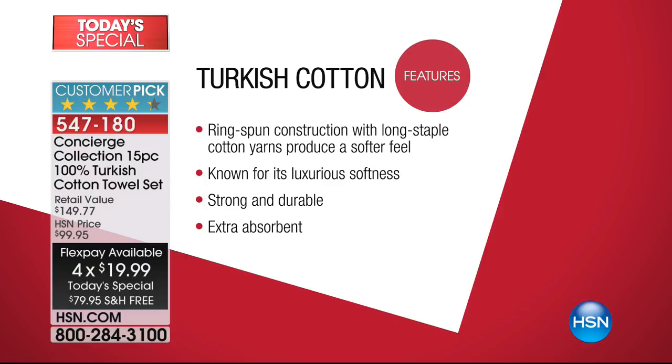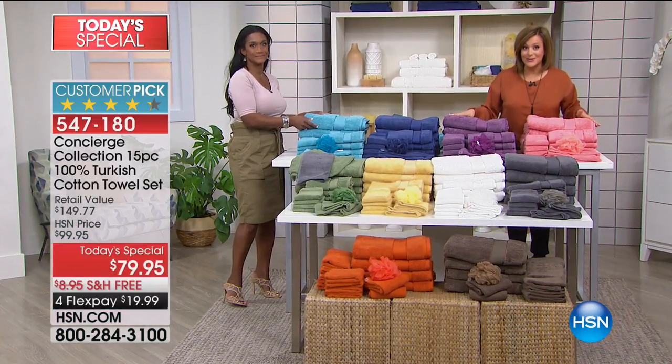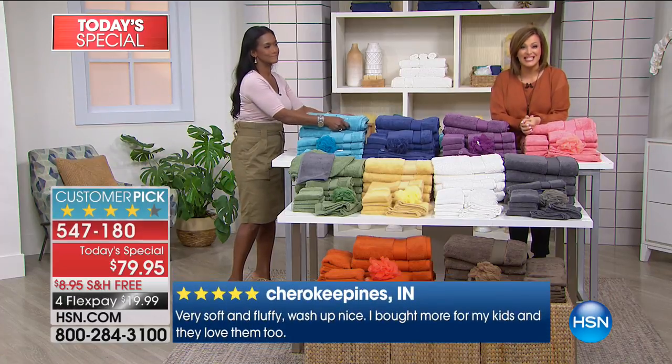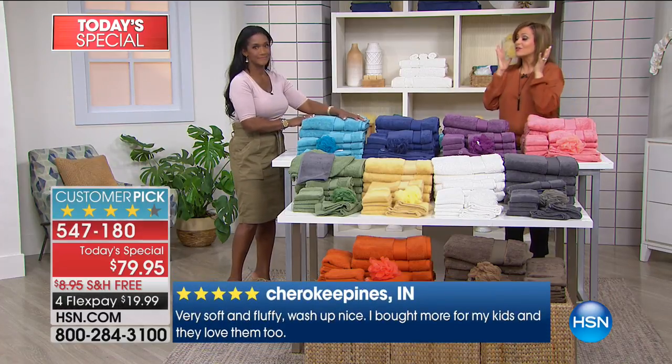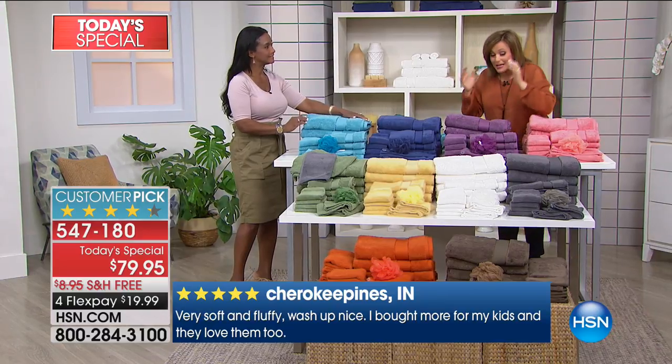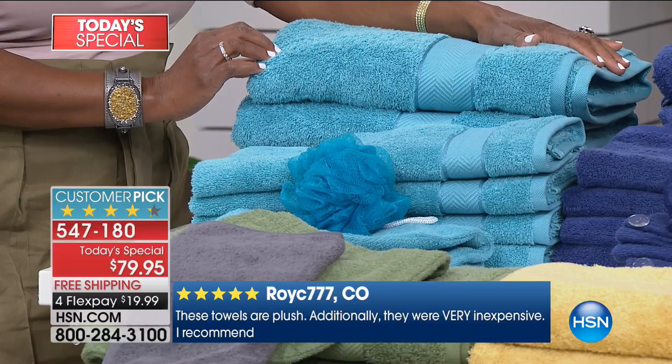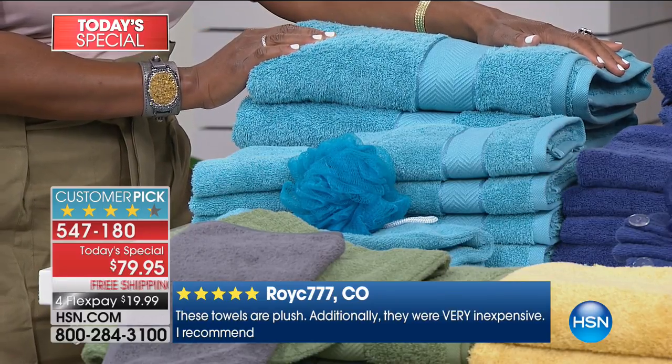$19 to get it home to you, free shipping and handling — you've got nothing to lose. If you have an HSN charge card, you can bring this 15-piece set home for $16. I'm literally between the gray and the taupe, and I definitely have the blue for Liam's bathroom. How nice that we have something for every taste, something for everyone.